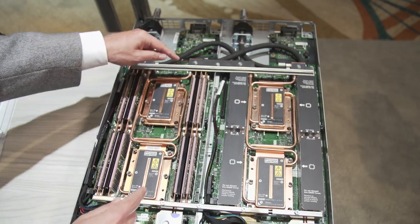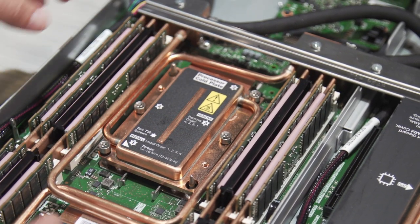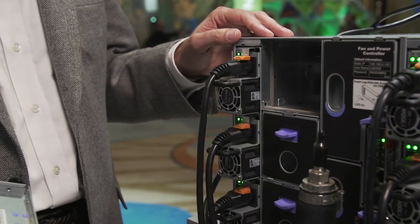Water cooling is much more efficient than air cooling because it can remove up to 90% of the heat going through the system. It also runs extremely quiet because the only fans in the system are the power supply fans, and there are no system fans.